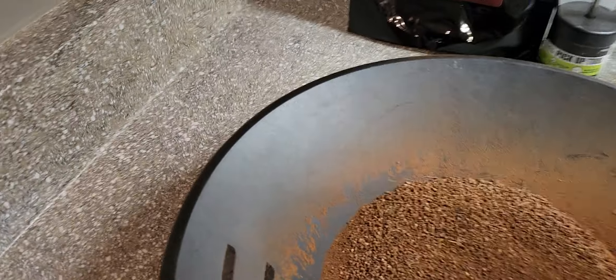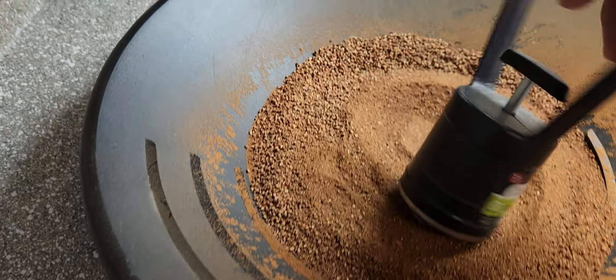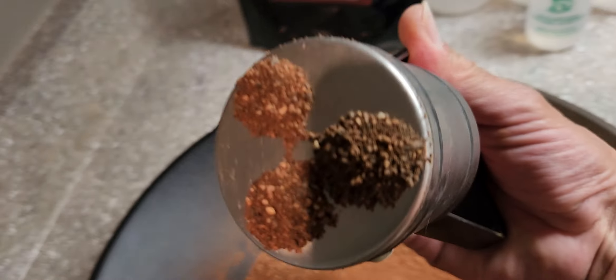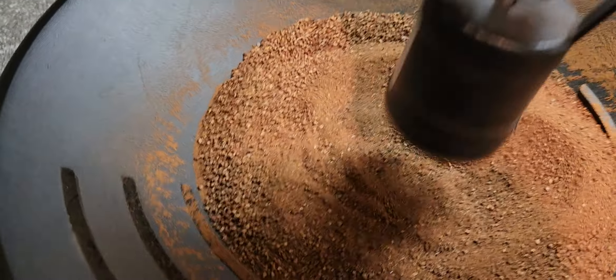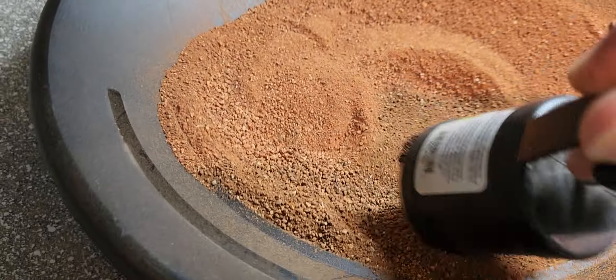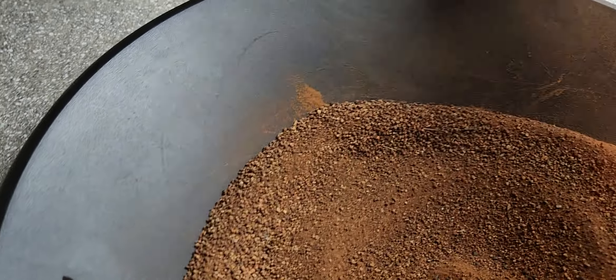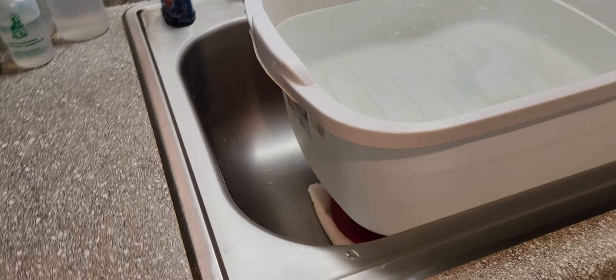Let's get a magnet on this real quick and see what we get. Oh, there's a little bit — I hear it. We got some mags! Look at that — got some mags. I'm going to leave them in there, we'll leave those in there. Let me put this down over here.